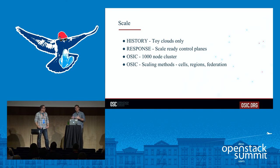For those who don't know, cells, regions, and federation are all three methods within the community to scale OpenStack. You can scale out with cells, scale out with regions, or scale out with federation. We're also working on providing more robust guides for when to use which option and what the best practices are for each — future work OSIC is doing to continue pushing the scale boundaries of OpenStack.